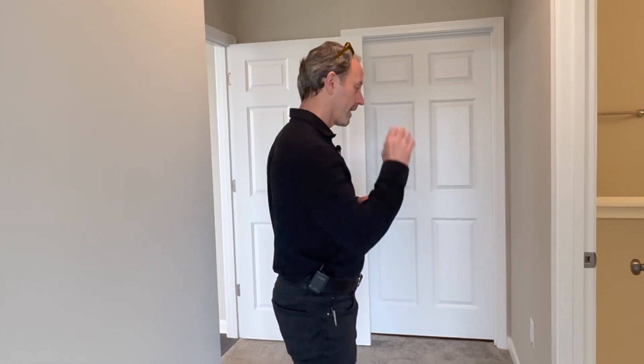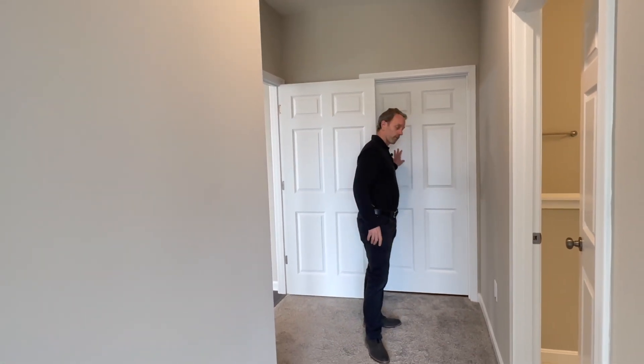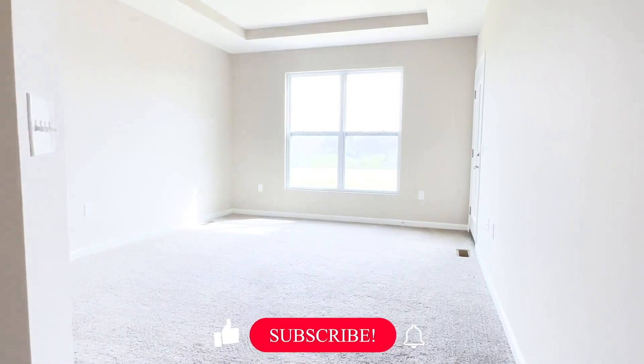One thing I love about this layout is when you come into the owner's suite, immediately you've got access to the bathroom and also to the laundry room right here. There's also access to the laundry room off the hallway for the guest suite, so you can have the door shut and you're not on top of each other. It's a great, very functional layout.